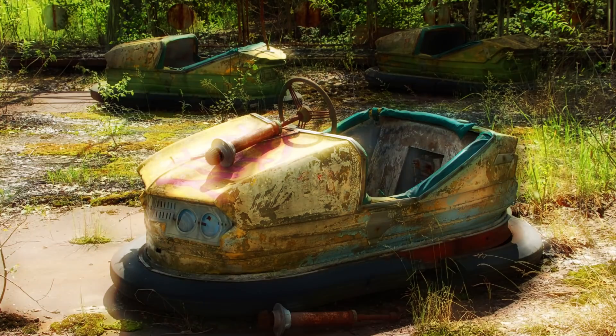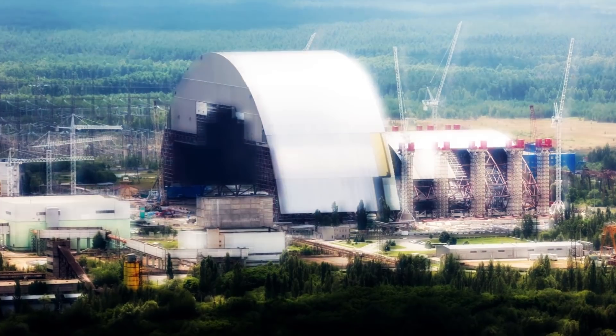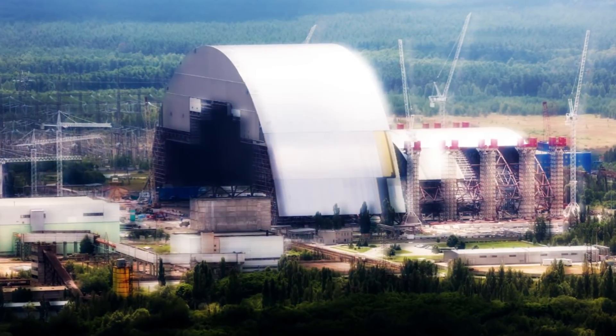Today, with radiation levels in some parts of the park still dangerously high, the rides remain eerily unridden and rusty. The reactor responsible for the disaster was entombed in a sarcophagus of steel and concrete to contain the radiation, but it started leaking.